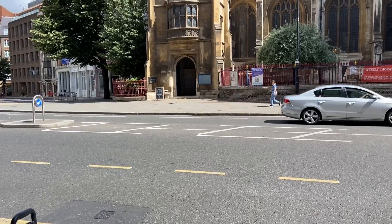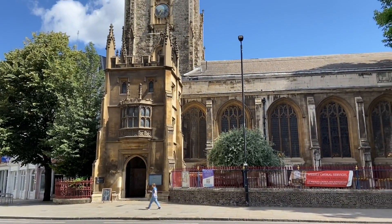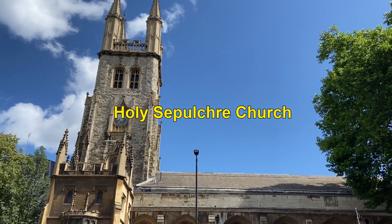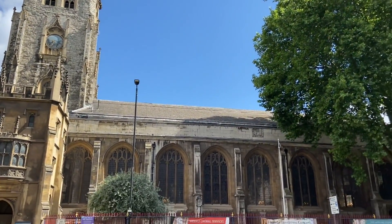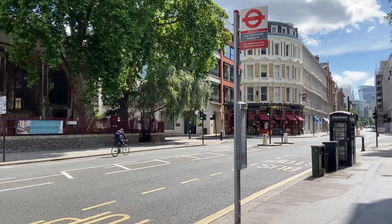Let's take a tour to Central London Street. Holy Sepulchre Church, located at Holborn Viaduct across a crossroads from the Old Bailey, London. Holy Sepulchre Church will be one of the best places to go in Central London.